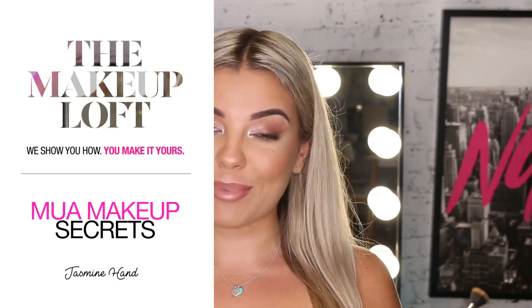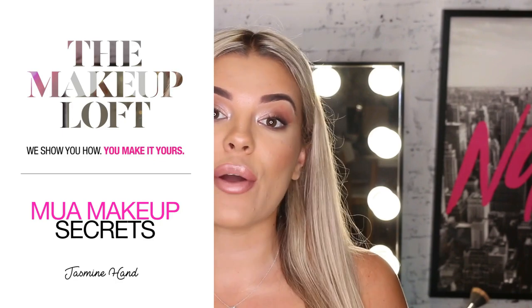Hey everyone and welcome back to Maybelline's Makeup Loft. My name is Jazz and for today's video I'm going to share my top beauty hacks. If you'd like to know how to keep your makeup fresh and long lasting throughout the day, then just keep on watching.